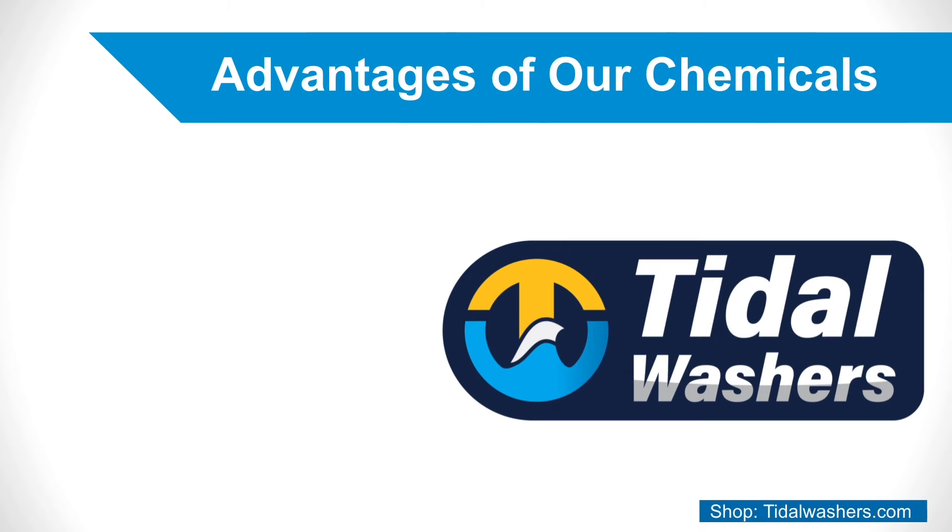Advantages of Getting Pressure Washing Chemicals From Us. Expert Knowledge: Our team of dedicated chemists are always happy to help you find exactly the right chemical you need and will work closely with you to ensure the proper usage and storage in order to keep you and your facility safe.